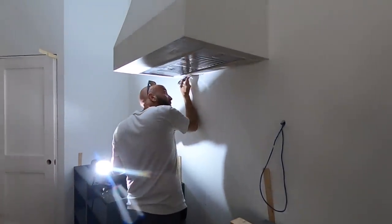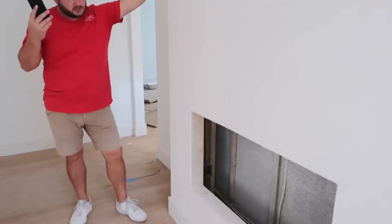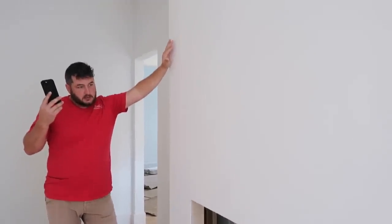It looks absolutely beautiful. I don't know what Lynn was looking for, but that's exactly what I was expecting it to look like. It's gorgeous. It should pop really nice with some paint.